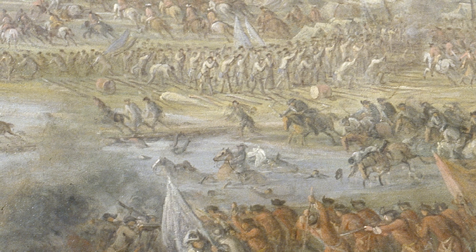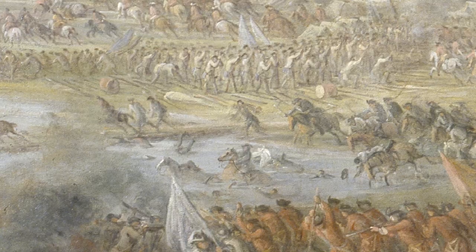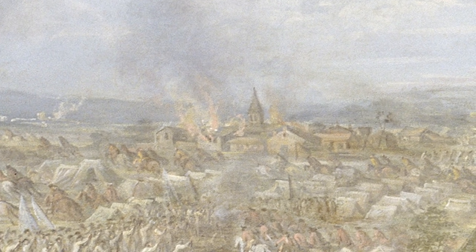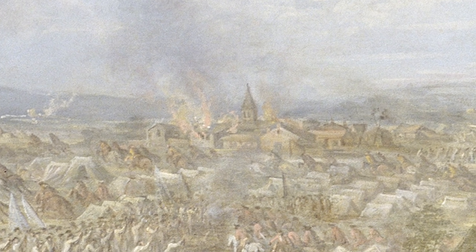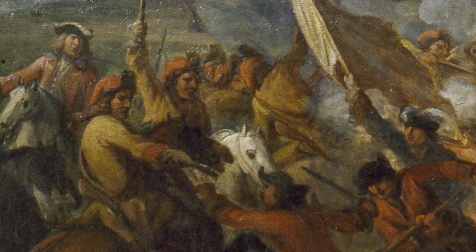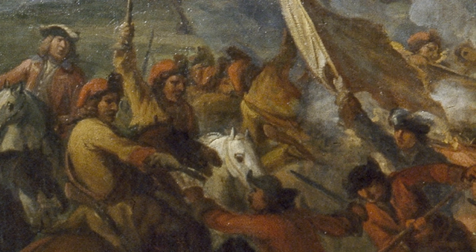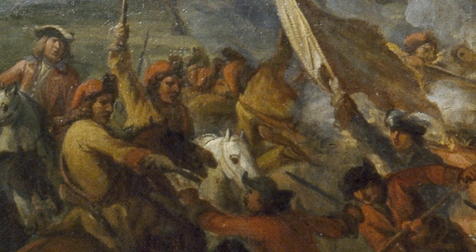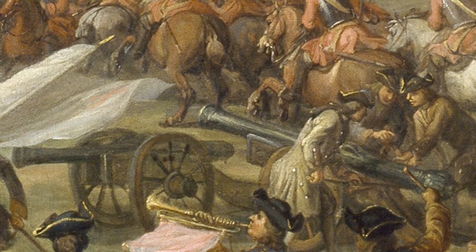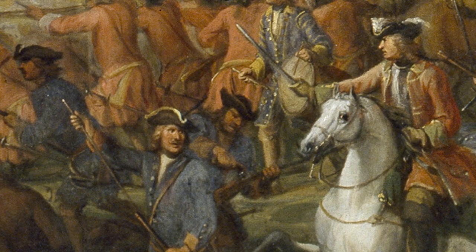Tallard's men, however, face a more dismal fate. Many of the fleeing Franco-Bavarian troops can be seen drowning in the cold waters of the River Danube. In the background, fires have broken out in some of the village buildings, suggesting a bleak outcome for any wounded soldiers abandoned inside them. The Franco-Bavarian army suffered devastating losses — 38,600 were killed, wounded, or taken prisoner. In contrast, Allied casualties numbered 4,500 killed and 7,500 wounded.